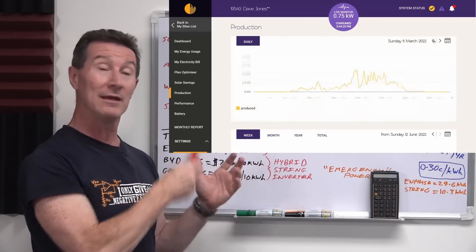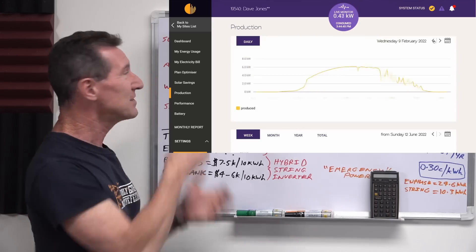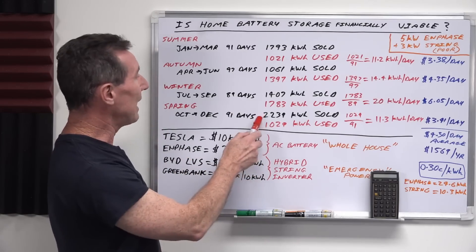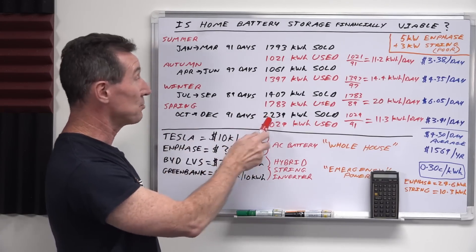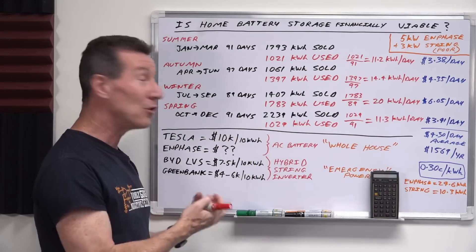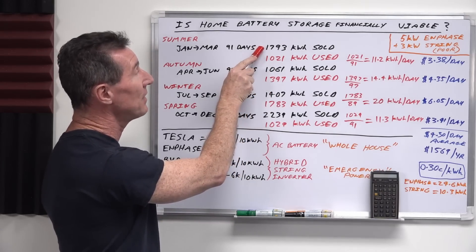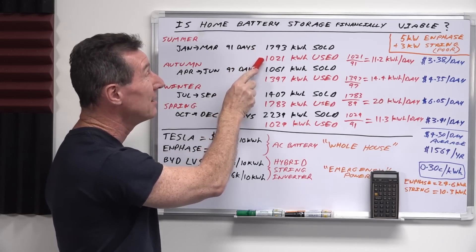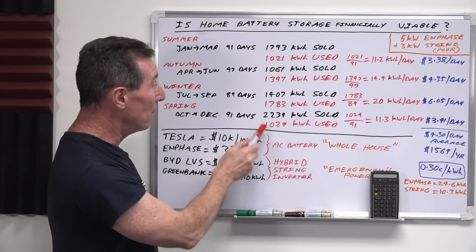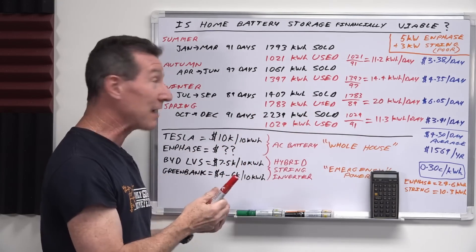These numbers fluctuate — this year was a particularly bad summer in terms of overcast and rain — but we can only go with the numbers we've got. We exported the most energy during spring: 2,239 kilowatt hours sold back to the grid at an absolute pittance. And here's the thing: during each quarter, look at this — excess energy of 1,793 kWh could have easily offset the 1,021 kWh we actually pulled from the grid. Same in spring — more than double what we sent back versus what we pulled back.